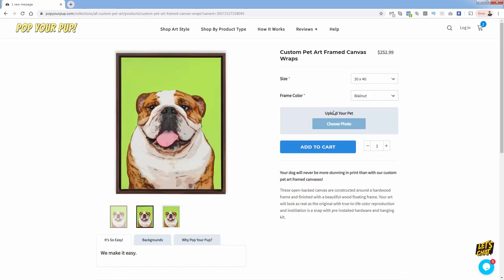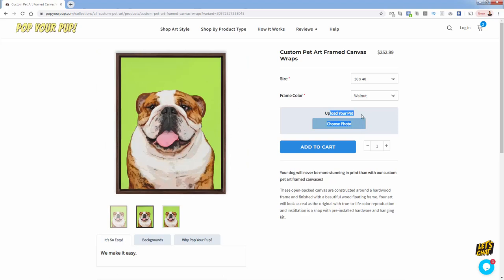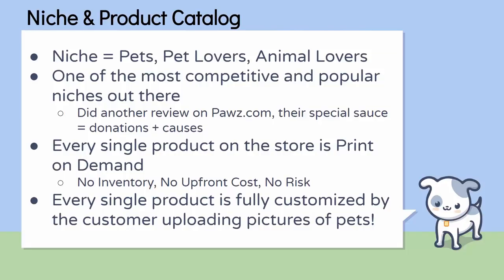Only one person is getting this product — when you buy it, you upload your own pet and get a custom personalized pet product. That's really why they're so big: they have the most unique product in print on demand history. You combine the most passionate niche with print on demand, and you get to boost the price up significantly. The niche is obviously pets, pet lovers, animal lovers — people that are obsessed with their pets and literally want to be a walking billboard for their pet.